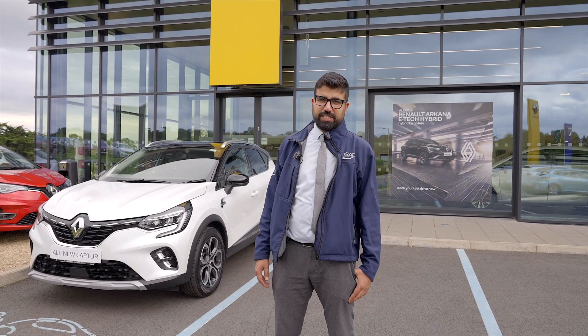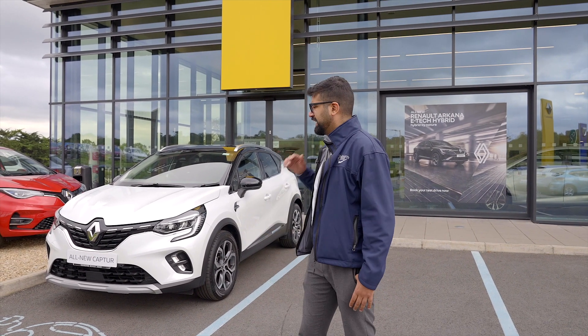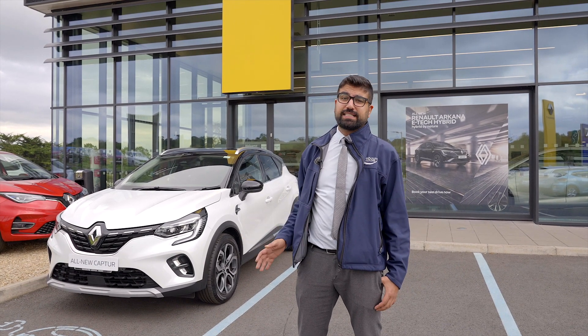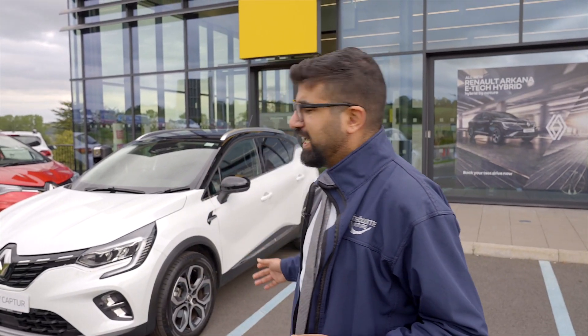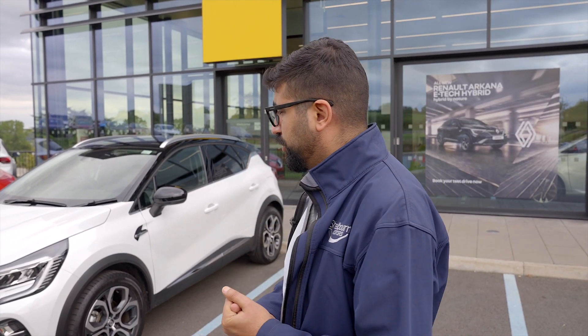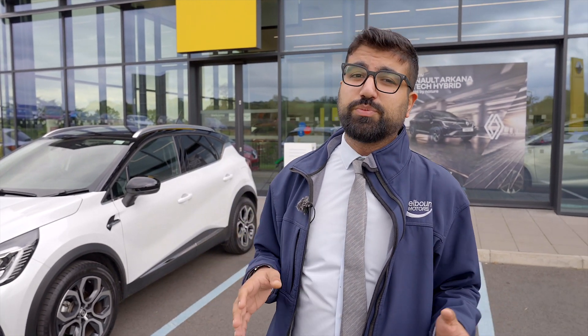Hi guys, this is Mo from Shelvin Motors. Today we're going to have a chat about the plug-in hybrid technology, and the Renault Captur is an amazing example of it. This car gives you the best of all worlds — you can run it on electric, you can run it on petrol, and you get the hybrid technology too. You can run 30 miles on full electric, plus the car is fully optimized to save you as much fuel as possible.